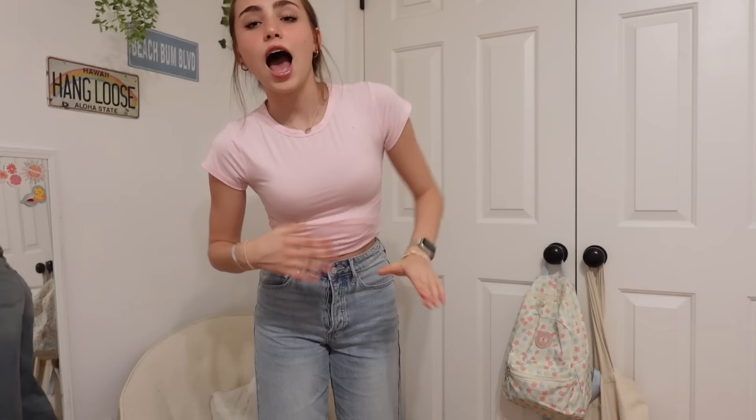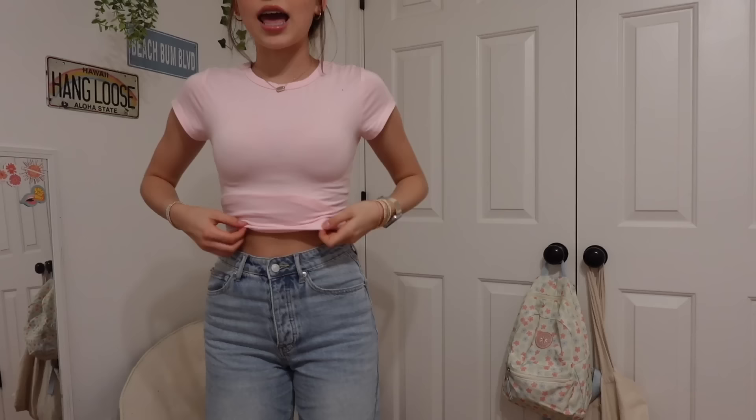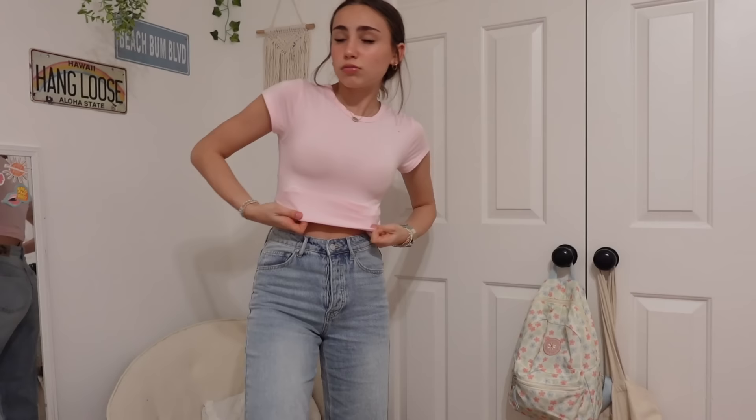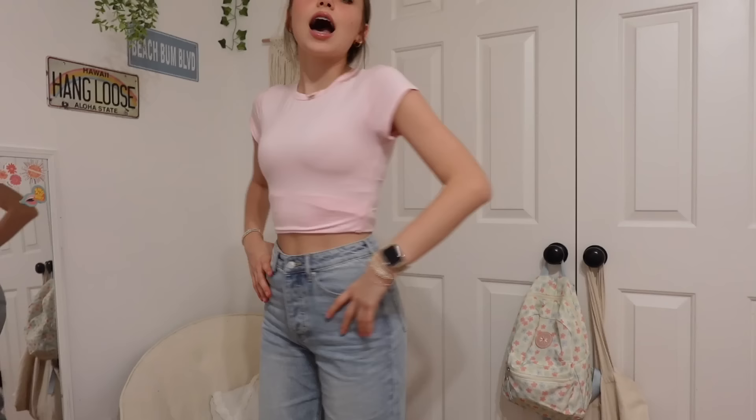Starting off with our first outfit — what I have on right now. I've been loving baby pink recently, I've been seeing it literally everywhere and I'm obsessed with it. So I obviously couldn't help myself but pick out some baby pink, and you'll see it throughout the haul. This is the Two Plus Tee in baby pink — the material is literally the softest and stretchiest thing ever. It's so flattering and such a perfect fit. You can wear it as a longer tee or tucked in with low-rise jeans.